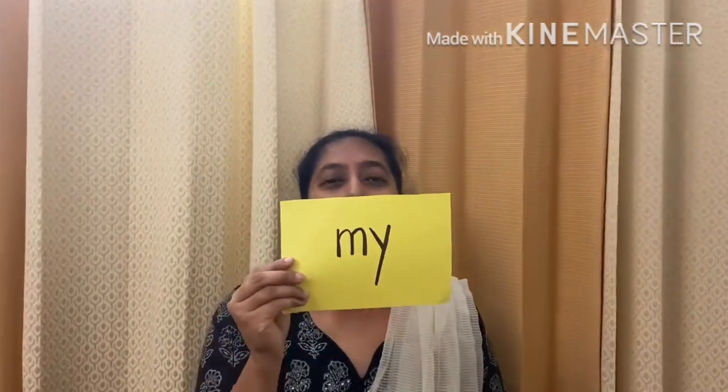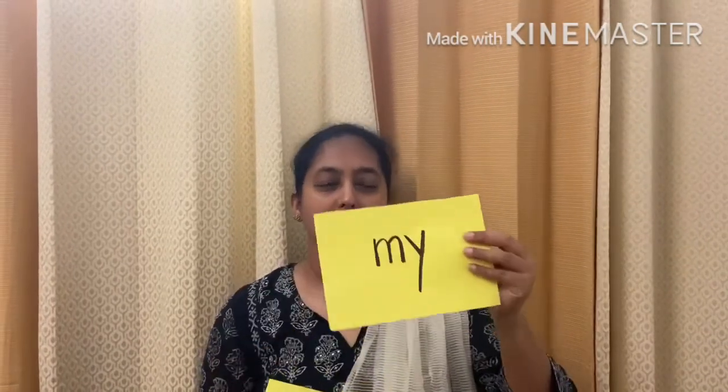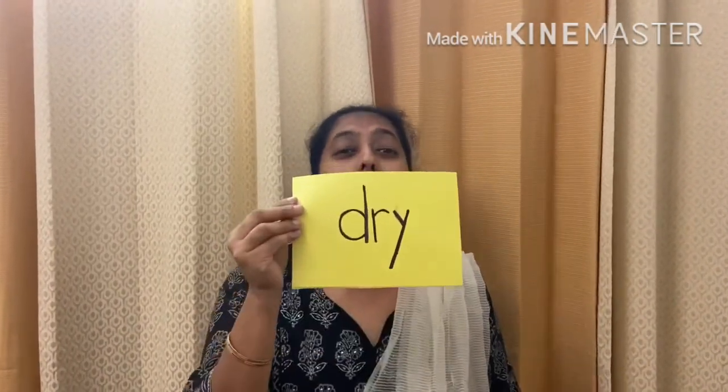Here comes a new sight word and it is: my. And here is the other one, it's dry. My and dry.